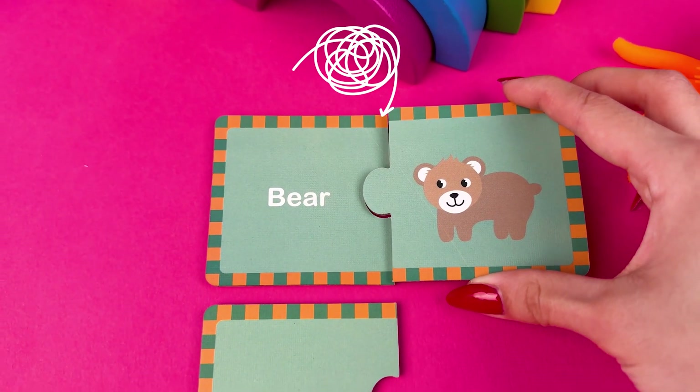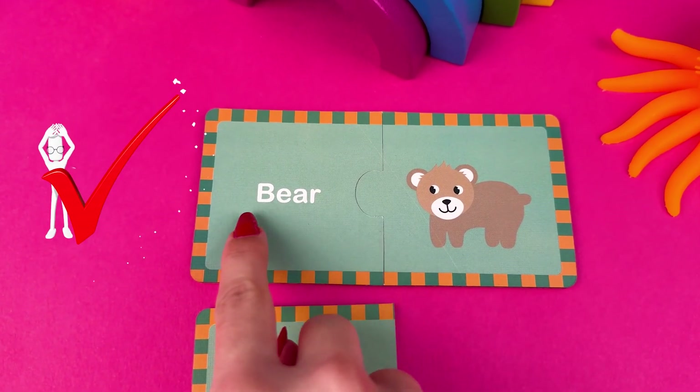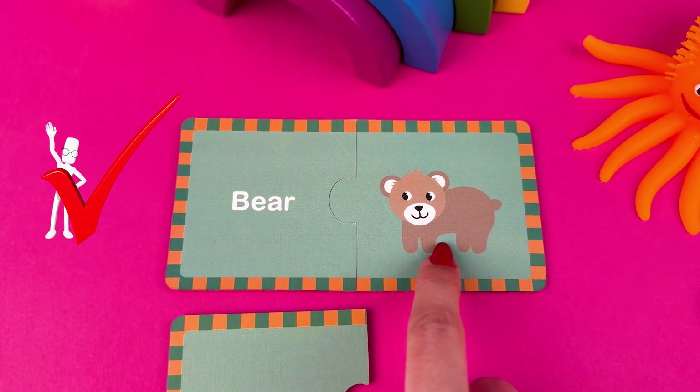You did it kids! This animal is called a bear. Fun fact about bears is that they have two coats of hair.